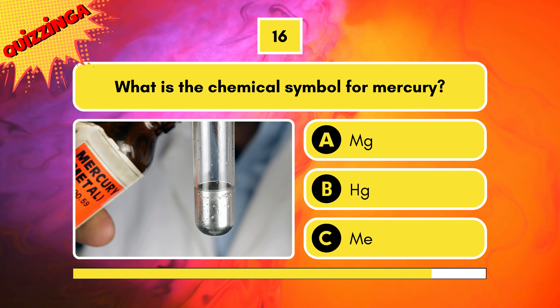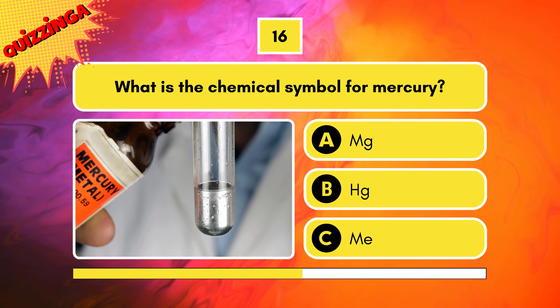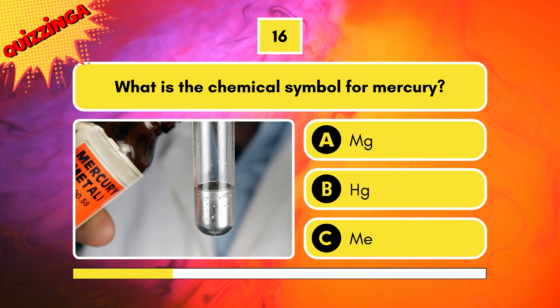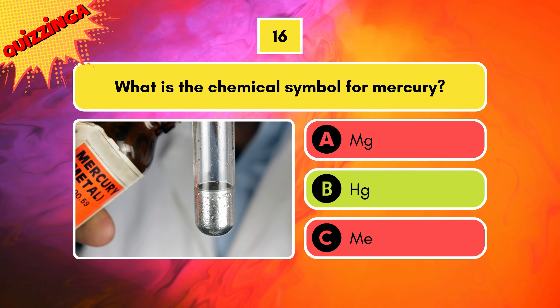What is the chemical symbol for Mercury? Mg, Hg, or Me? Hg is correct.